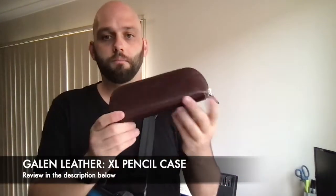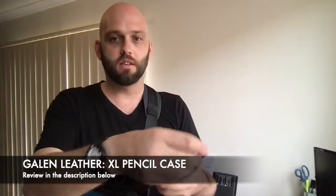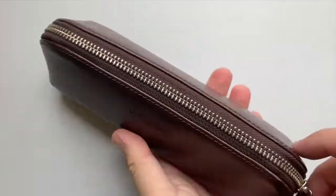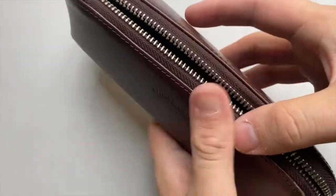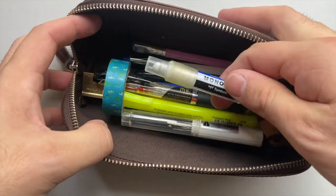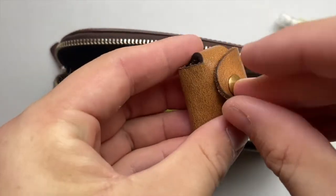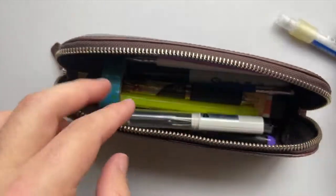I have my pencil case, which is the Galen Leather Extra Light pencil case — another Galen Leather product. I love Galen Leather. It's a zip-open pencil case and I'll show you what I carry in here, as it's stuff I use mostly for everyday work. There's a nice simple Tombow Mono eraser and a good brass pencil sharpener in the Galen Leather little pouch they make for it.